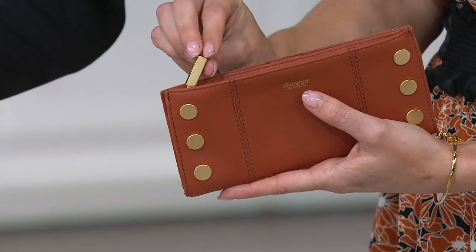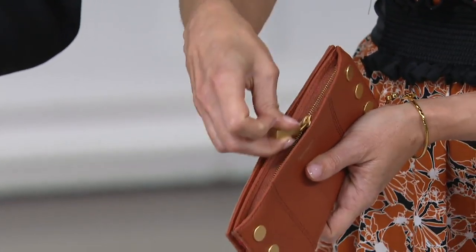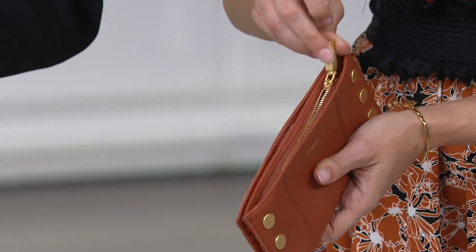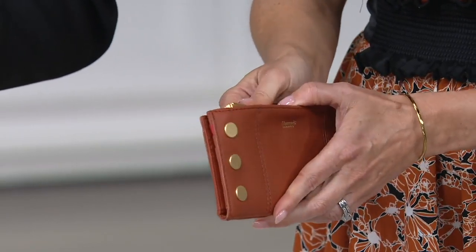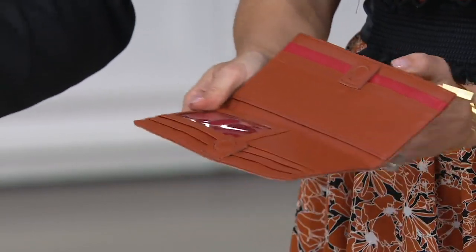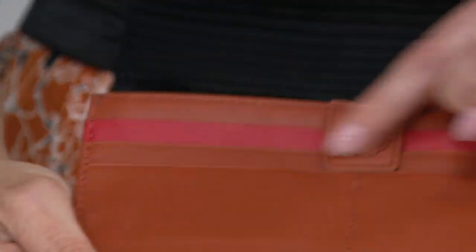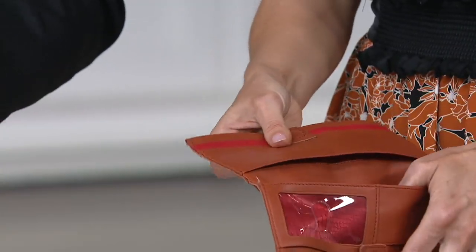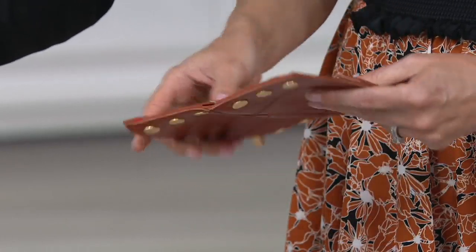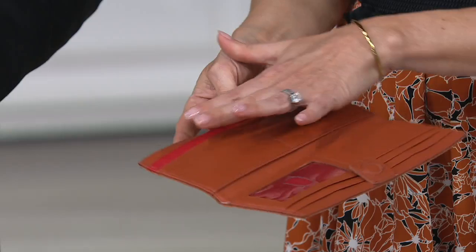I just have to compliment you on the luxe details — look at the hardware, it's like beautiful jewelry. The zippers are super smooth, and that matters because you're going to be opening and closing this hundreds of times and it's still going to be just like this. Holding this gorgeous ochre, you can see the signature red Hammett stripe — like a racing stripe. Everything about this is so buttery and soft, and look at these linings — stunning.